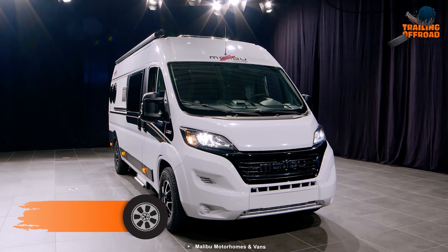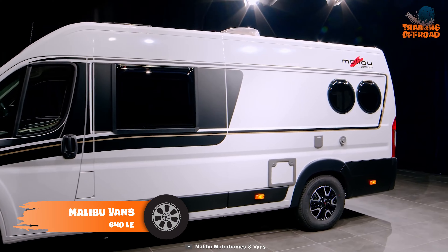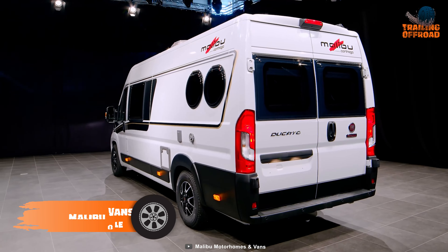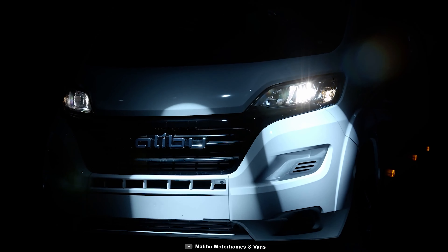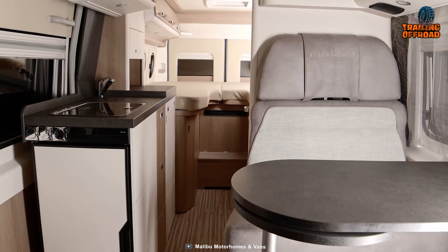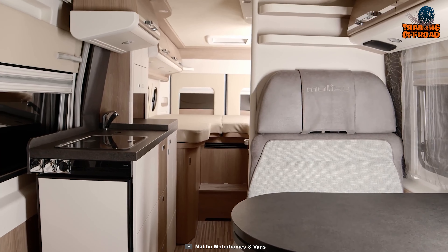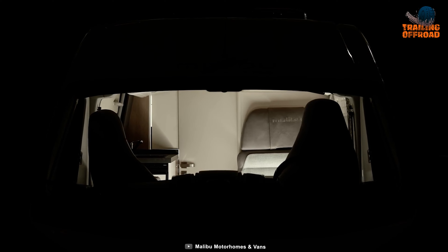Finally, we have the Malibu Van 640 LE, a competent camper van built to withstand the roughest rigors of your trail. Based on the Fiat Ducato platform, this vehicle is compact and dependable. It features a Truma Combi 4 heating system for a pleasant experience in the wilderness, while offering ample room for movement.